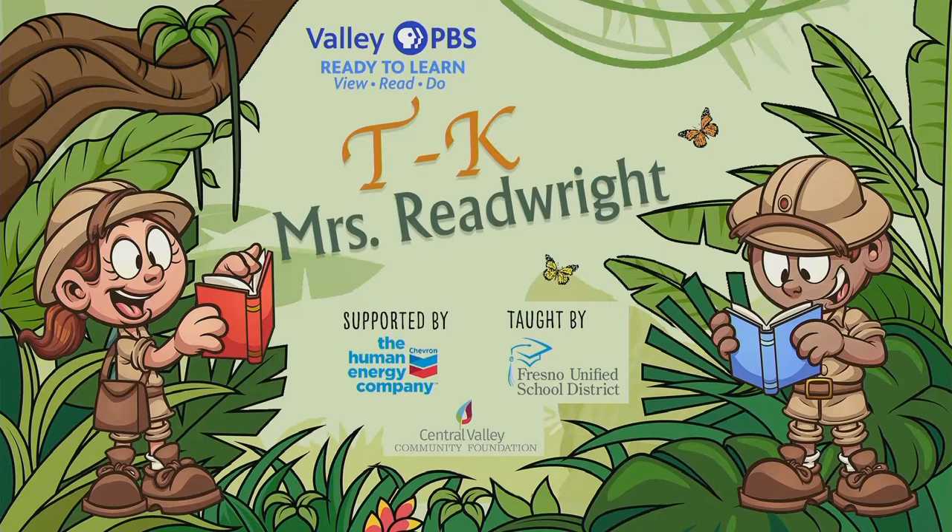Hello, early learners. Welcome back to the art room. You know how we did 26 days of the ABCs of art? Well, now we're doing the one, two, three of art. And let's start out with our hello song.